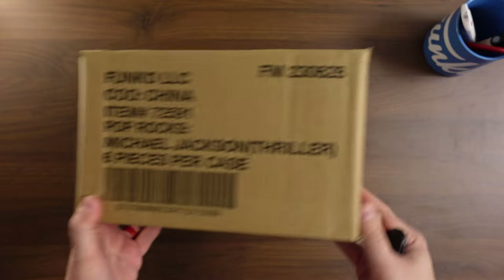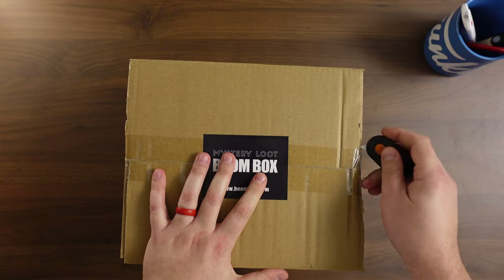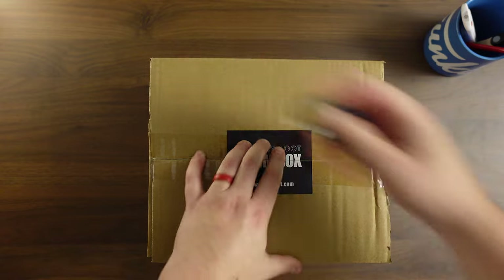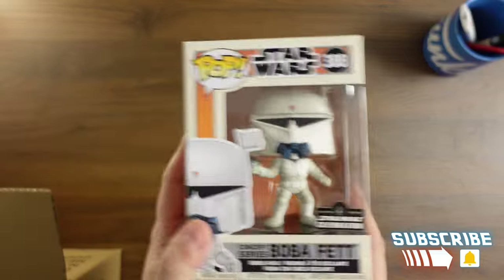All right, we will get right into this one. Looks like they used a Michael Jackson Thriller box — not necessarily means we're going to get that pop, but that would be kind of funny if we did. There's their logo again — Boomloot. And you got a little sneak peek right there. I see a blacklight pop, so I'll move this off to the side because I don't want you to see anything. I think you probably saw this one in the corner too, so we'll start off with this one. Ready? One, two, three.